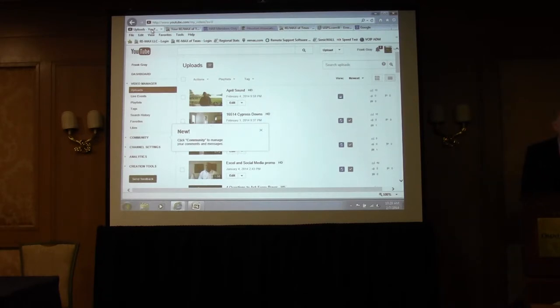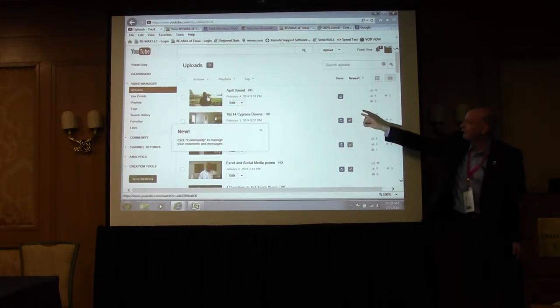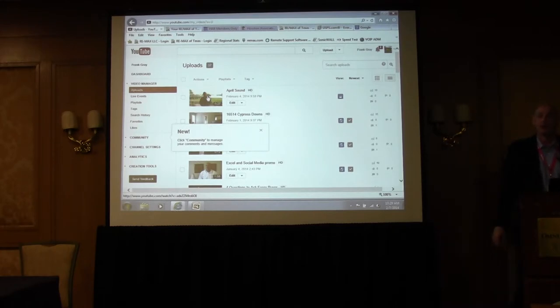So look what we're going to do here — we're going to find a video. If I was building it on my site, I would select this video here of a community called April Sound, where I went out and shot a 37-second video earlier this week. I'm going to play it for you because I think there's a teachable moment or two in this.